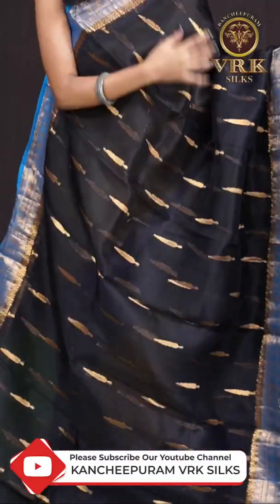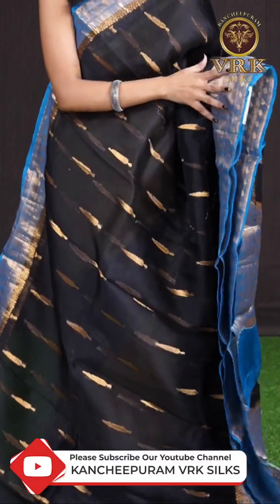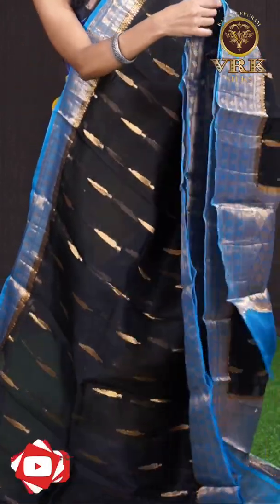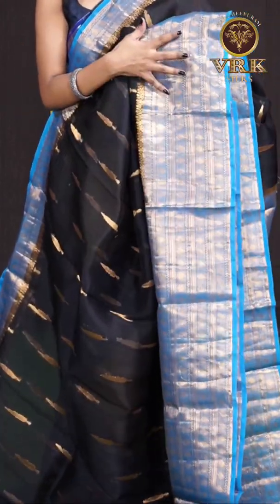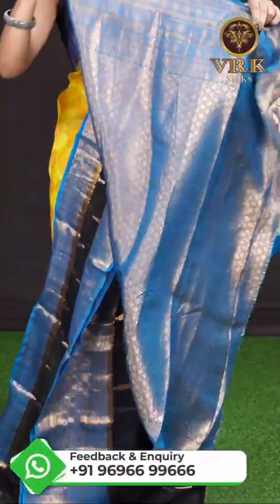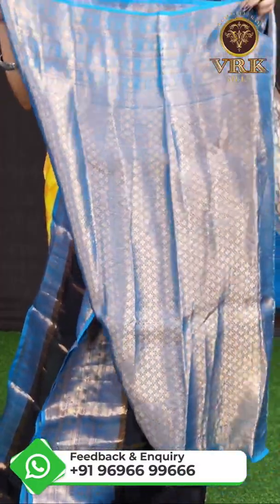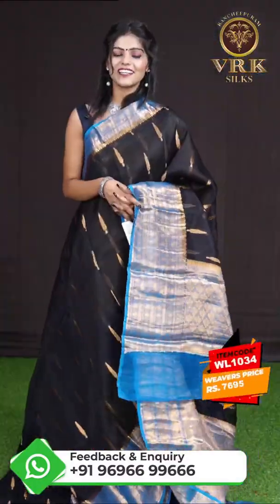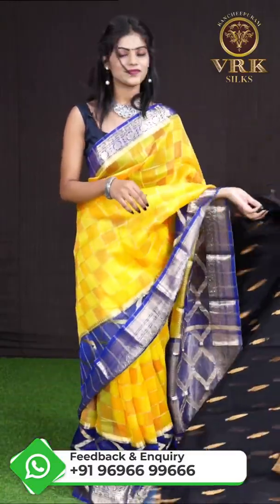Here we have another beautiful one in black and ananda blue color combination. All over it has got golden zari vadnam booties, and a huge designer border in contrast color with flower designer booties all over the border. Here is the pallu in contrast color with golden zari leafy and flower design, and the blouse is a contrast blue color brocade blouse with border. The item code is WL1034 and the price is 7,694 rupees only.